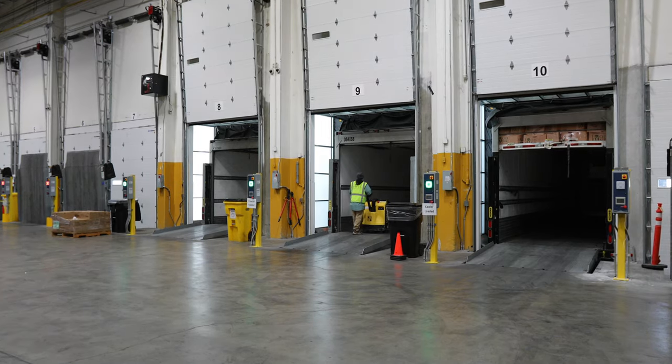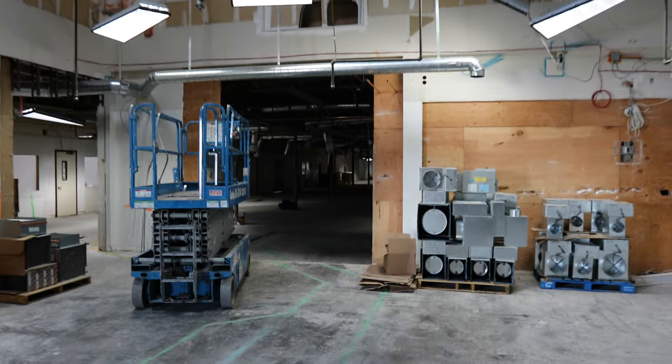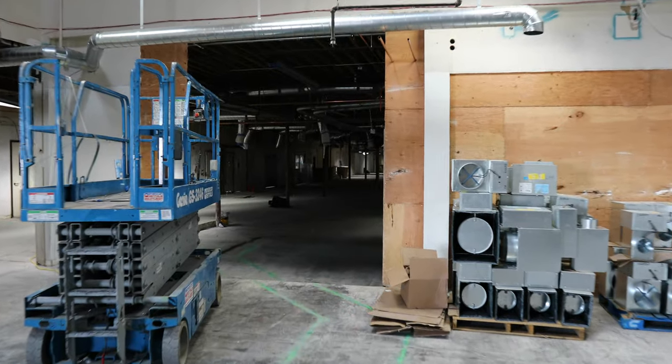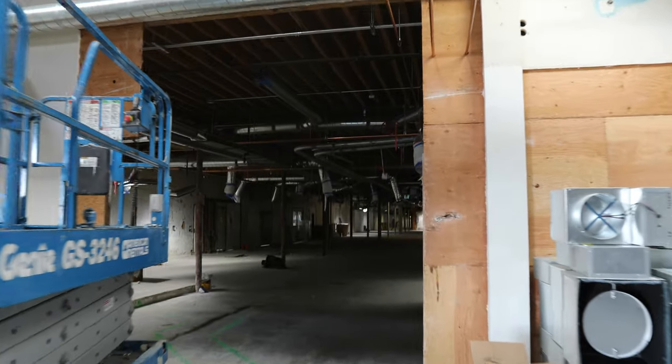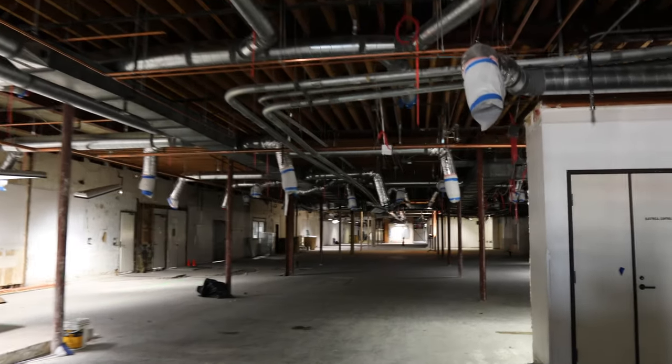The fleet continues to grow — we're continuing to add trucks as fast as we can. I'm standing in the new break room; it's under construction, but there'll be a really first-class break room for our employees, as well as locker rooms and facilities behind me for the operations offices. This is really where our employees will be able to start and end their day and have their breaks.